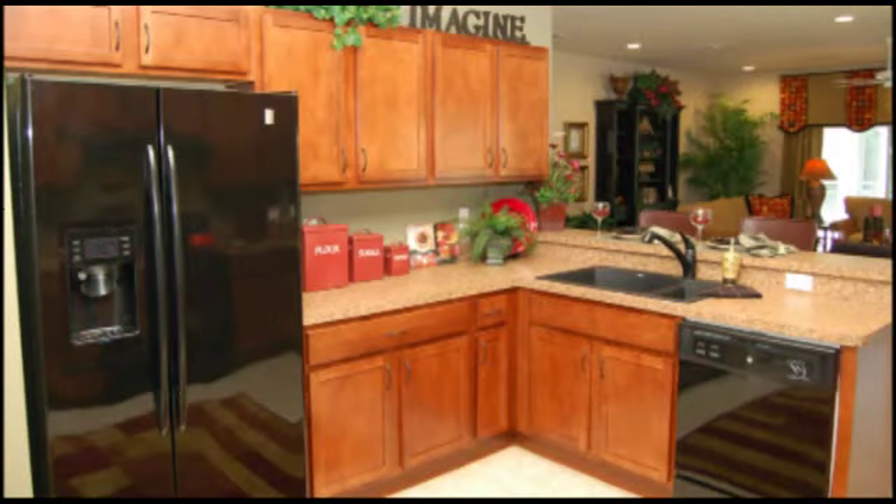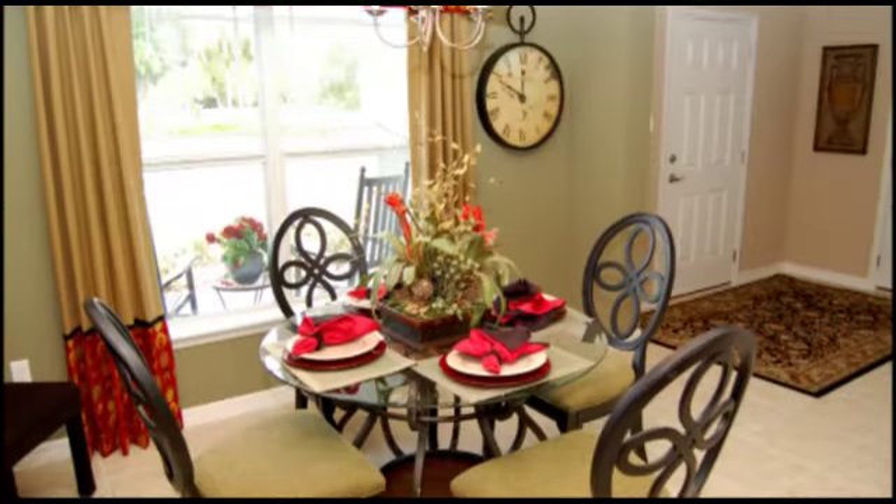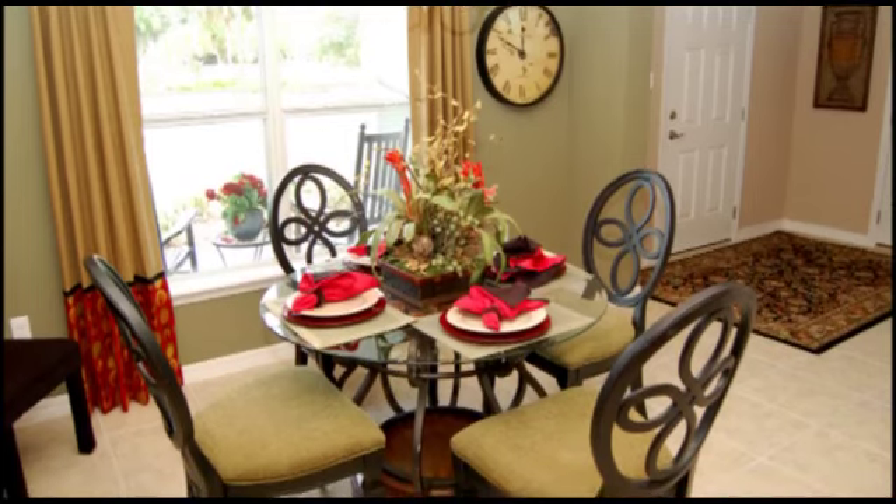The kitchen opens to the great room and showcases a breakfast bar, two pantries, and a front breakfast room big enough for a large table overlooking the front porch.